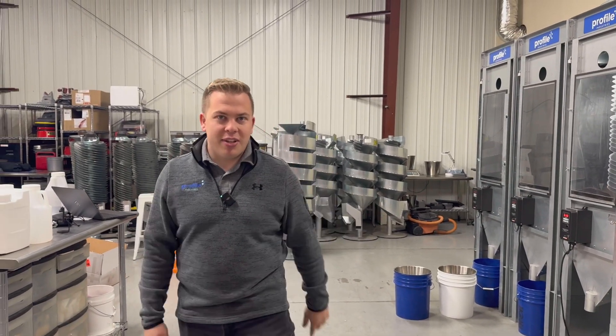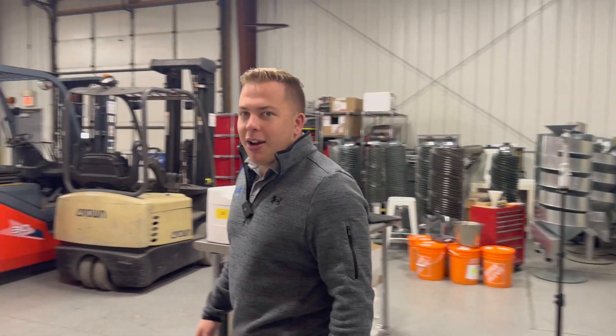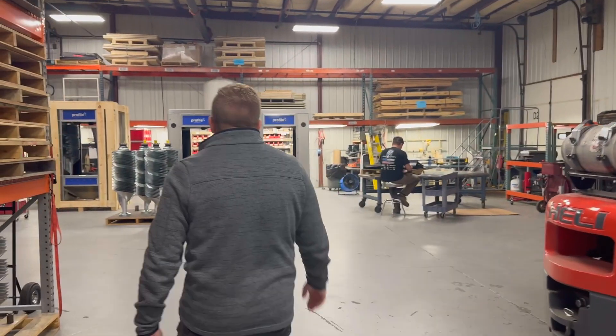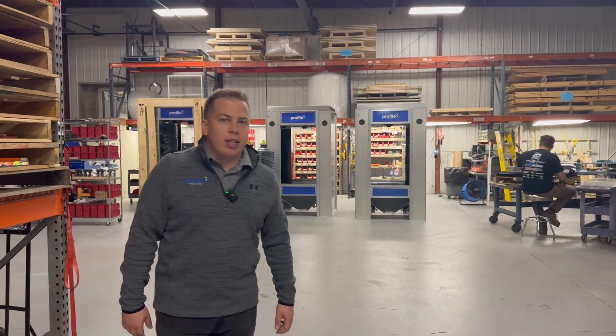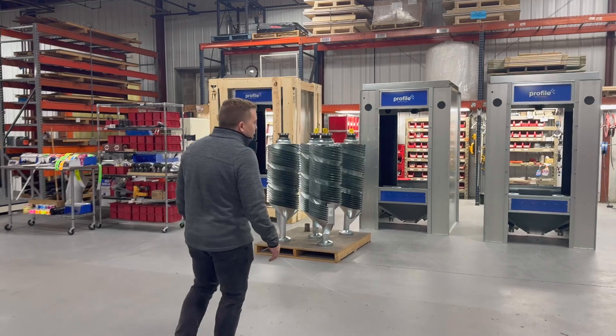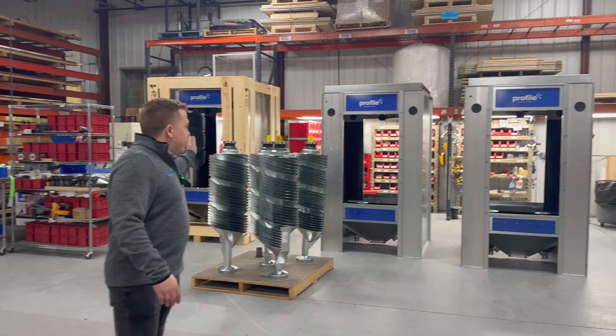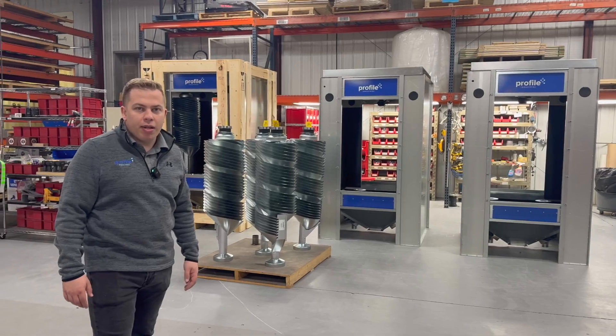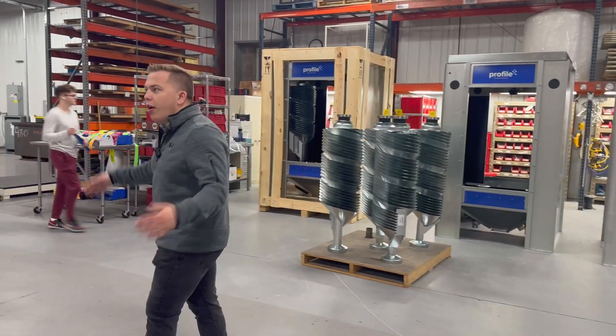If you haven't checked those out, they're awesome. Heading this way, you can see we have our assembly team working hard here putting together some four-core machines. This is where we assemble all the machines for the time being — we'll be getting some more space in a couple months. As you can see, we have all our inventory here.